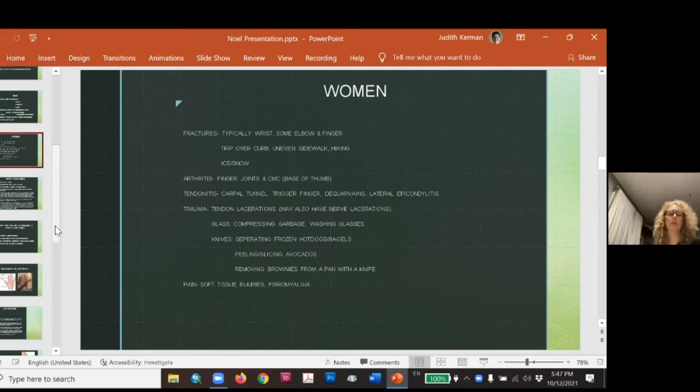Fractures in women are typically from tripping over a sidewalk, hiking and tripping over a tree root, or mistepping on a curb — the everyday stuff. They're usually quite annoyed at themselves. The problem is bone density is not so hot, because we're usually talking about women 50 plus. Ice and snow is another big one. Their fractures come from a very different perspective. I see a lot of arthritis in women — finger joints and the CMC joint, the base of your thumb — more commonly in women than men.